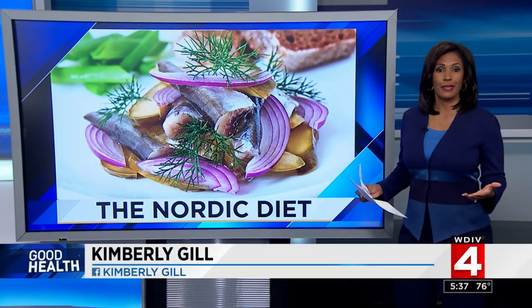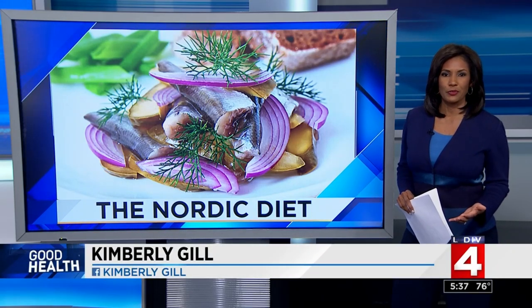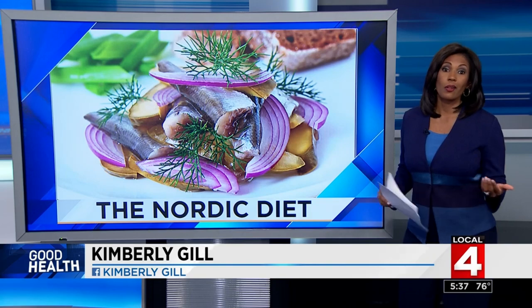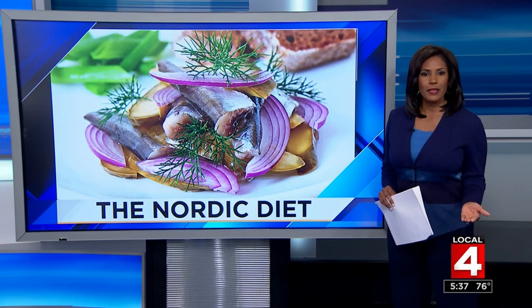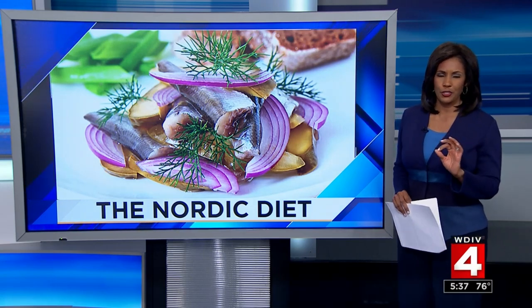Here we go again with another diet. The Nordic diet is actually the new Nordic diet — the original was revamped in 2004 to improve the culinary appeal. Although it may still feel the same, it shares many features of the Mediterranean diet with a few major exceptions.